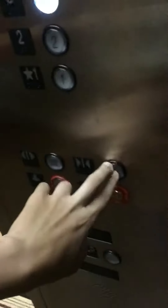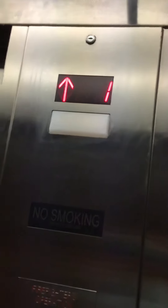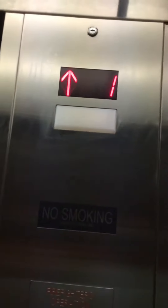There it is. You can enter. Let's go three. There's no company. Daddy, they have the same elevator just like in Jasper, Indiana.